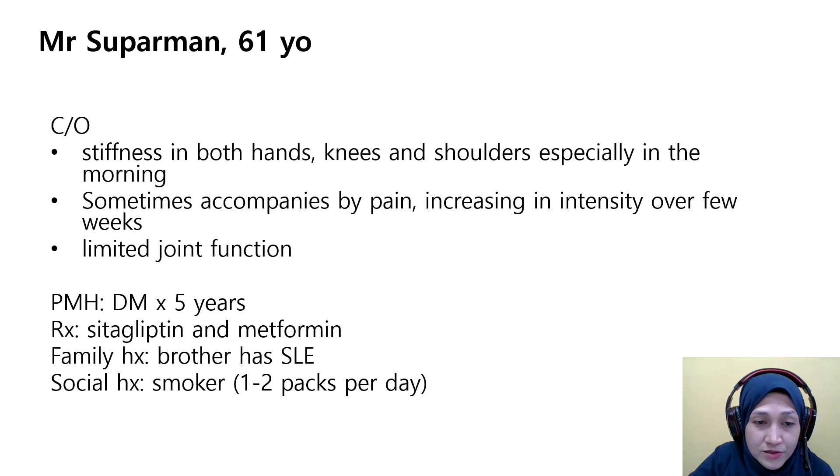He smokes one to two packs a day, so he is a smoker. He has diabetes mellitus for five years and is currently on lipid-lowering medication. The family history is also relevant as a risk factor related to this disease.